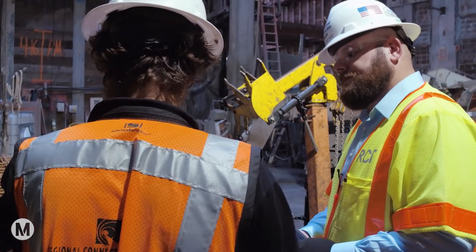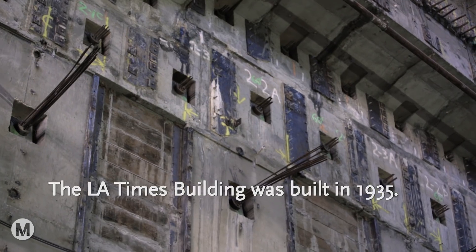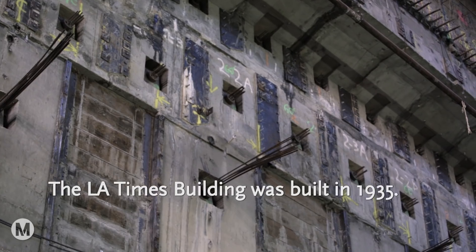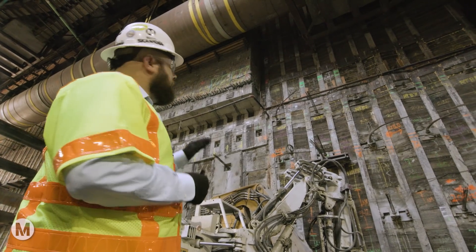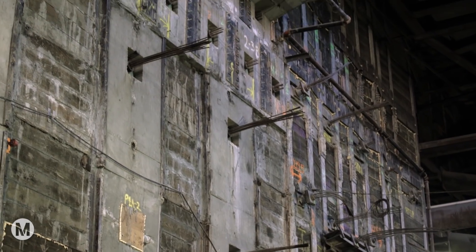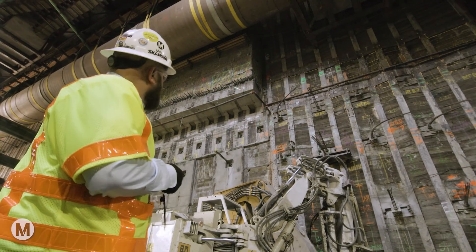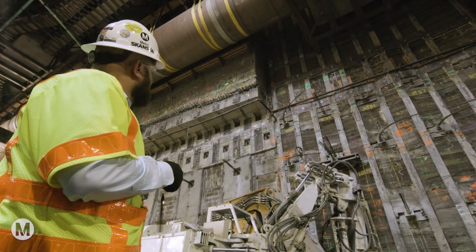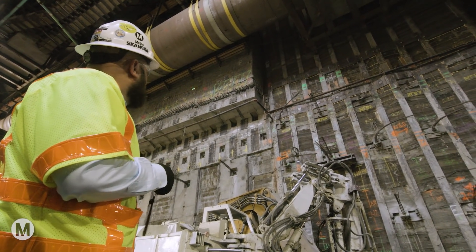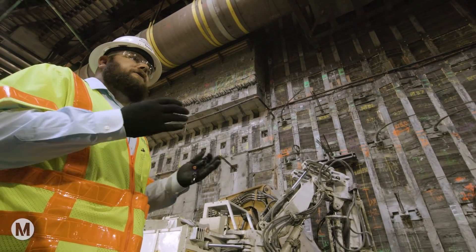One of the unique things about this station is that we're located right next to the LA Times building, and their existing foundation for their basement sticks out into the city right-of-way. In order for us to maintain our full width of our station box, we actually had to expose the foundation and then support it from underneath as we excavated down. What you'll see here is the existing LA Times basement structure, and these are the concrete panels that we've installed to support that structure in place.